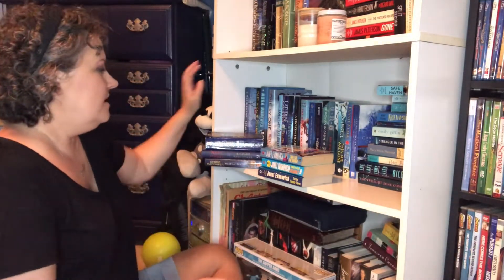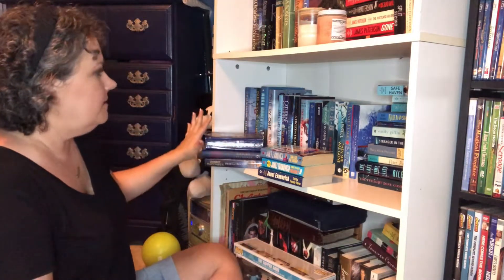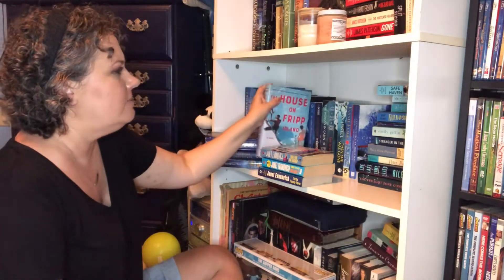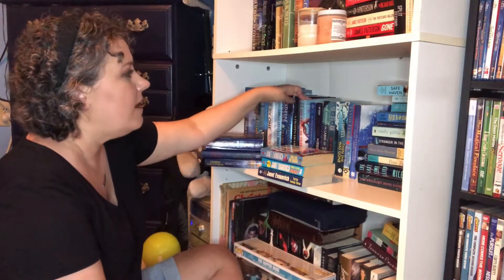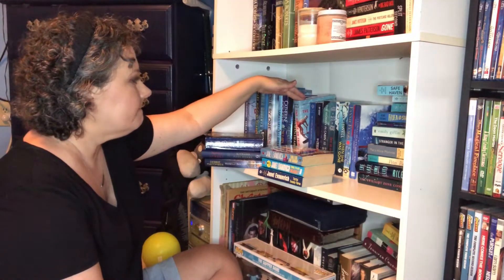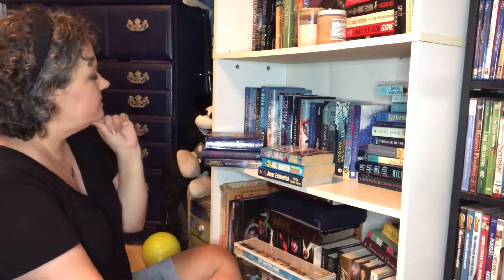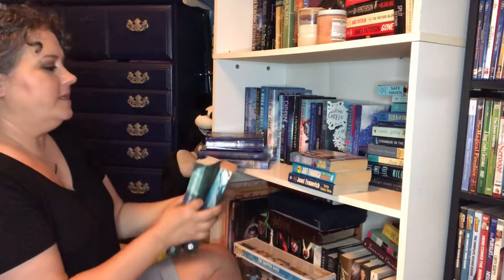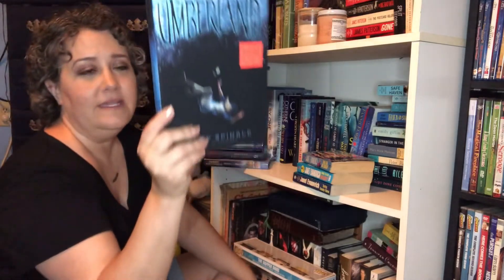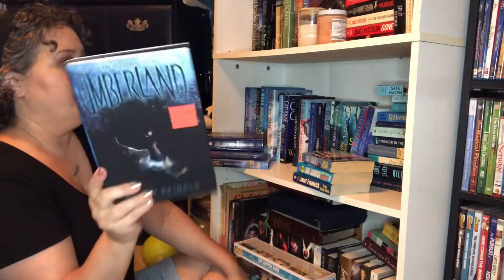Number four is what book do you want to read the most? This is my TBR section. I have started The House on Fripp Island, but I'm not a huge fan of it too much. I'm getting out of that summery, beachy state of mind, so maybe that's why. I feel like I will want to read — I'm going to make the decision to read Umberland, because I didn't pick it and I know that Nicole and Nina have read it. Save my thrillers for a little bit later in the season.